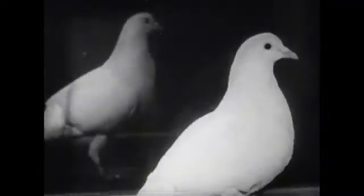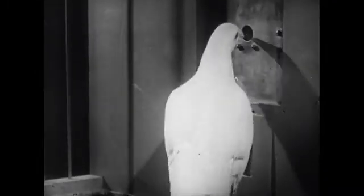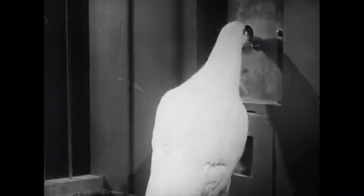The bird you see here has been taught to go through certain motions completely foreign to his normal everyday behavior. He has been taught to peck at a small disk. By watching him in the act of acquiring this arbitrary skill, we are able to study more conveniently the process we call acquisition.